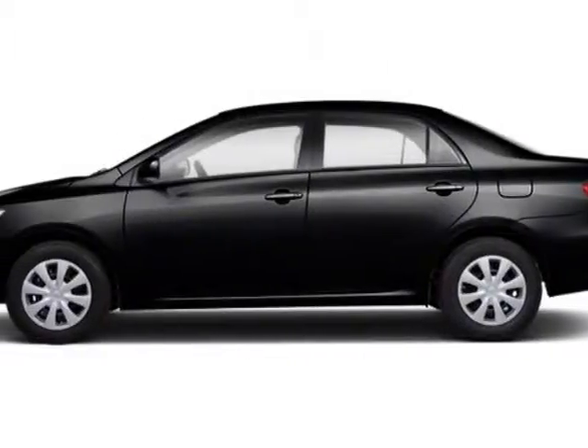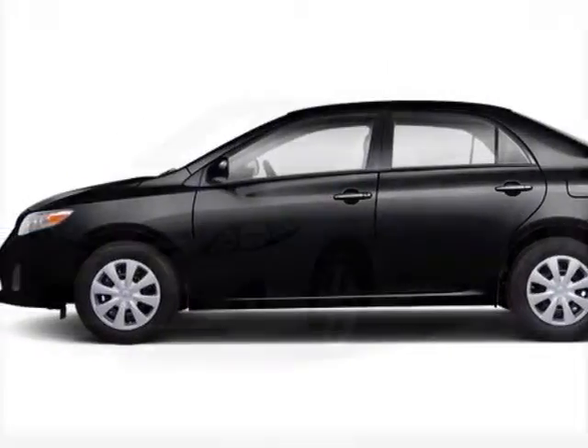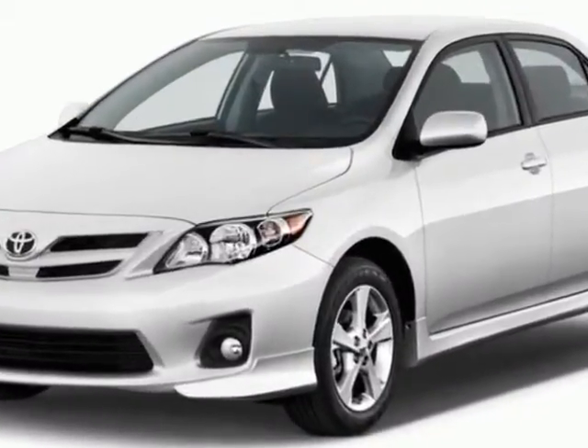Come take a look at this new 2013 Toyota Corolla. For your protection, this vehicle has a full factory warranty.